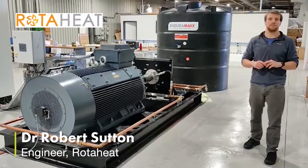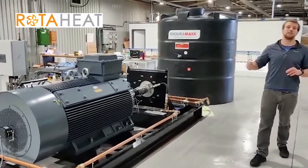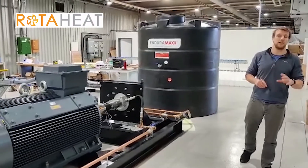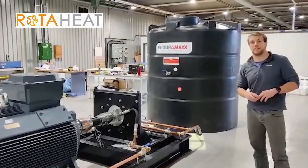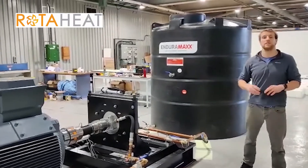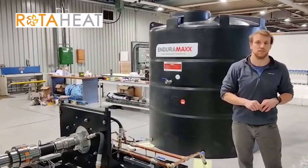Rotaheat are set out to deliver zero carbon heat. Our technology transforms motor power into thermal energy as heated fluids, using no combustion processes and zero electricity. Here at Specific, we have got this large test rig to assess the ability of our Rotator Micro to deliver 250kW of clean heat at temperatures in excess of 100 degrees C.